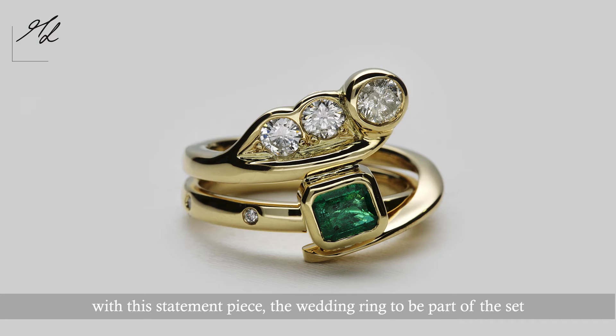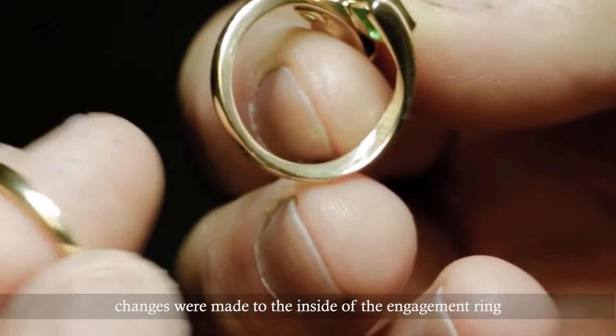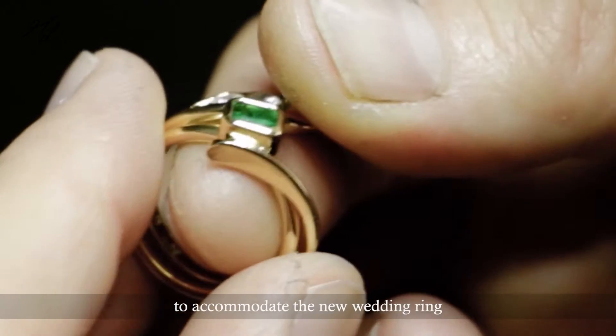With such a statement piece, the wedding ring had to be simple and become part of the set and not overpower, so I made changes to the inside of the ring to accommodate the new wedding ring.